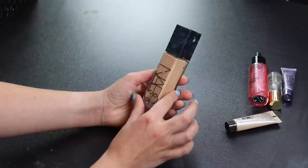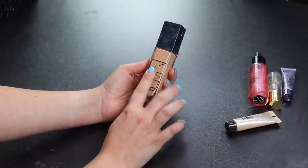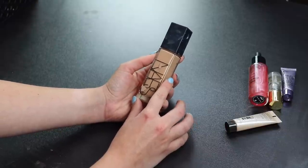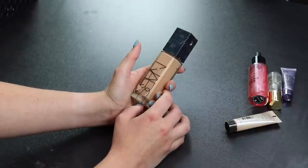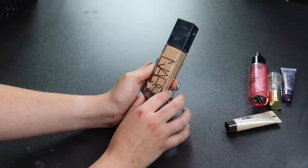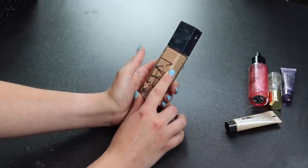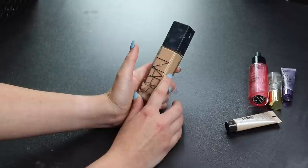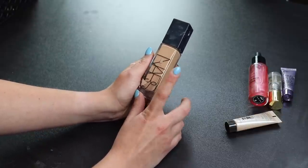Now the NARS Natural Radiant Longwear Foundation — I like this a lot. The problem is this is my summer shade but it's not a great summer foundation for my oily skin since it has a natural finish. I'm keeping it as a filming foundation for days I won't go outside. I'd love to get it in my winter shade next year because the finish is so beautiful.